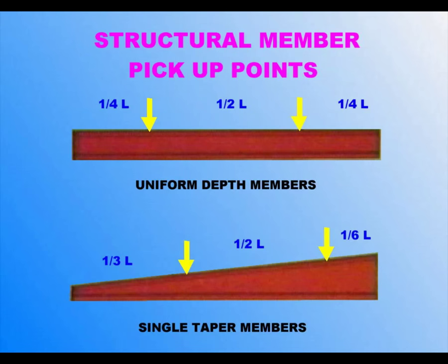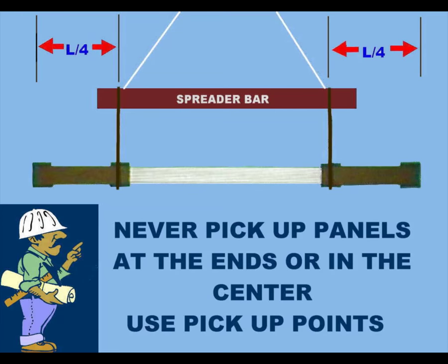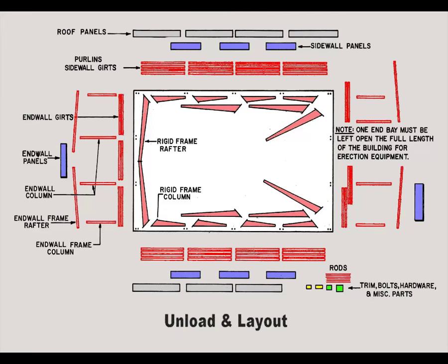Chokers, slings, clamps, or shakeout hooks are normally used to unload primary and secondary structural steel. The unloading equipment should be positioned at the pickup or balance points of the load to be hoisted, as the weight and shape of the load determines pickup points. Never pick up a panel bundle at its extreme ends — this can severely damage the major panel ribs. A belt or protected edge should be used to avoid damage. Always pick up panel bundles at the designated pickup points and position the slings around the sideboards. Unload all materials carefully and lower them slowly to the ground, as damaged parts cause delays.